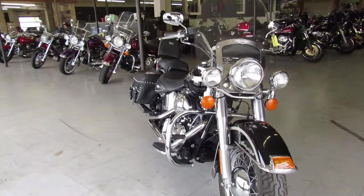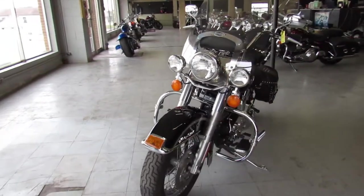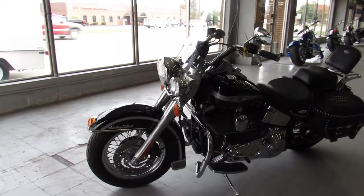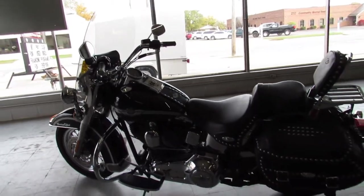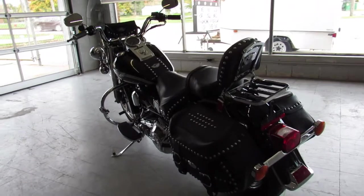That's ApprovalPowerSports.com, or you can give us a call at 888-RIDE-990. We have finance programs for everybody, we have leasing programs, we have a layaway program, and we deliver all across the United States.